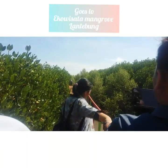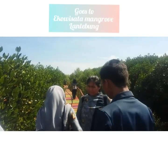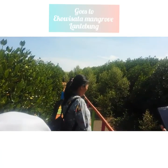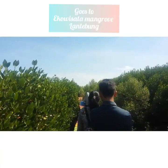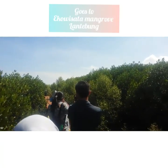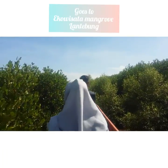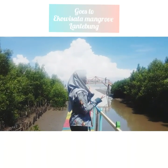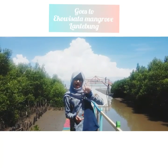Bahkan ada juga yang mengambil video, seperti yang dilakukan teman-teman saya berikut ini. Sampai jumpa di video selanjutnya. Bye bye!